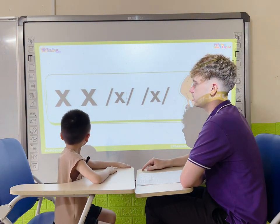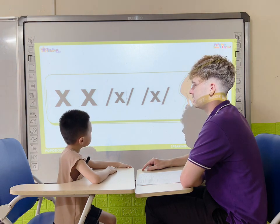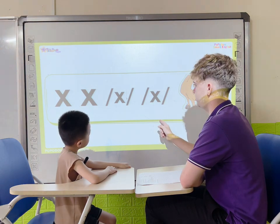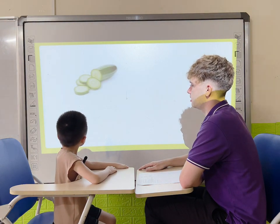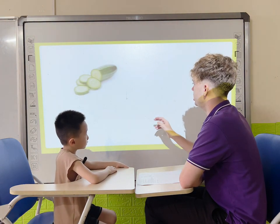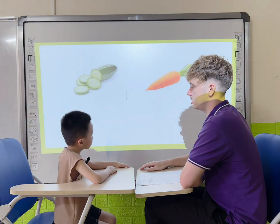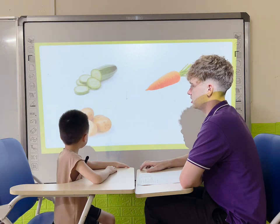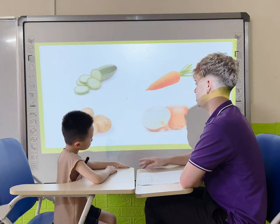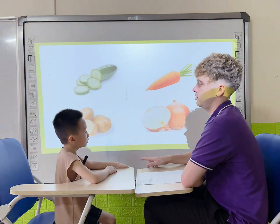What letter is it? X. Ox. Very good. Okay, what is it? It's a cucumber. What is it? It's a carrot. What are they? They are potato. Very good, what are they? They are onion. Very good.